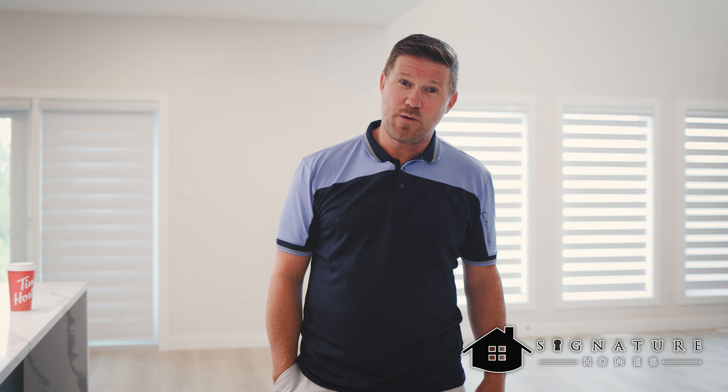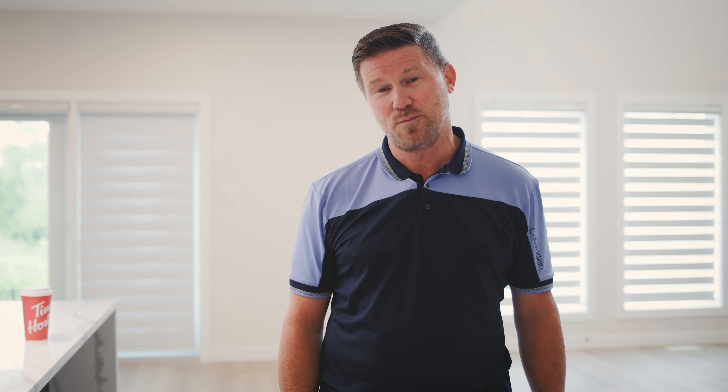Thanks for watching, I'm Jeremy Winnie with Signature Homes. If you'd like more information on our EcoSmart program, where we carefully craft custom homes every single day to make sure they're energy efficient and comfortable for homeowners, please visit our website at www.signaturehomes.ca.